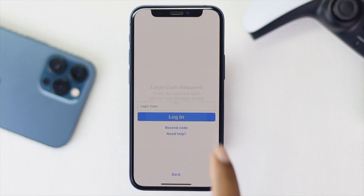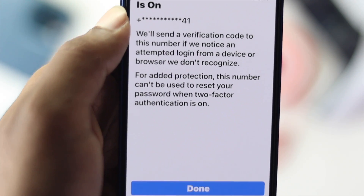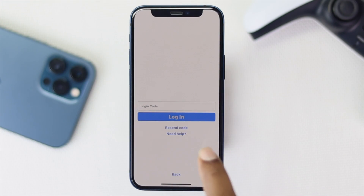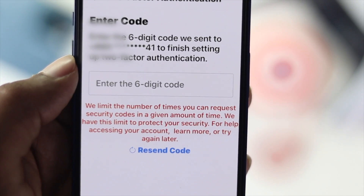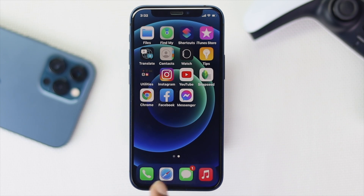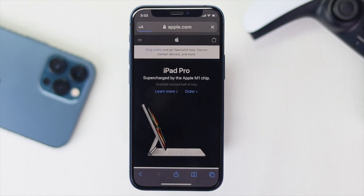First, let's talk about why you're not getting the verification code on your device. If you tap 'Resend Code' and you don't have a stable internet connection on your device, the code will not appear. It is highly recommended to check your internet stability to see whether it is working or not.